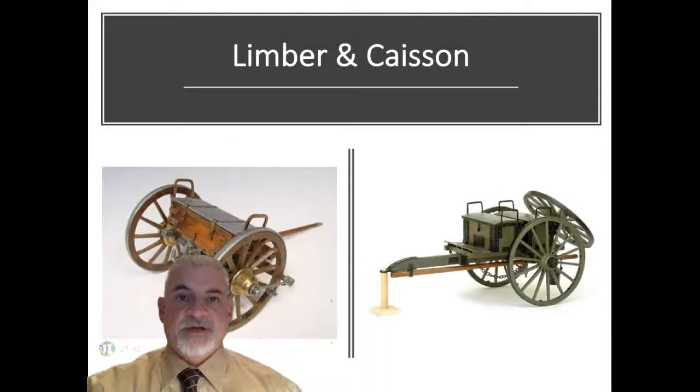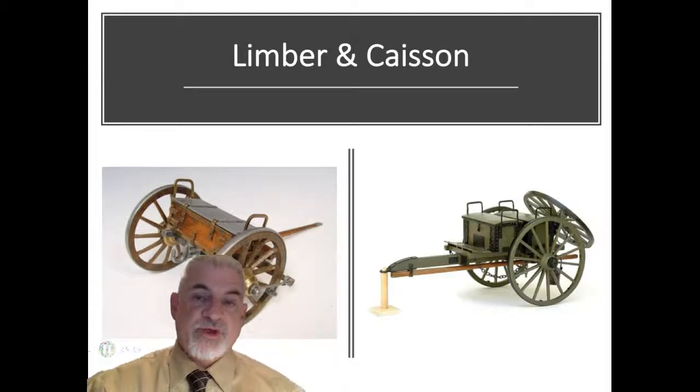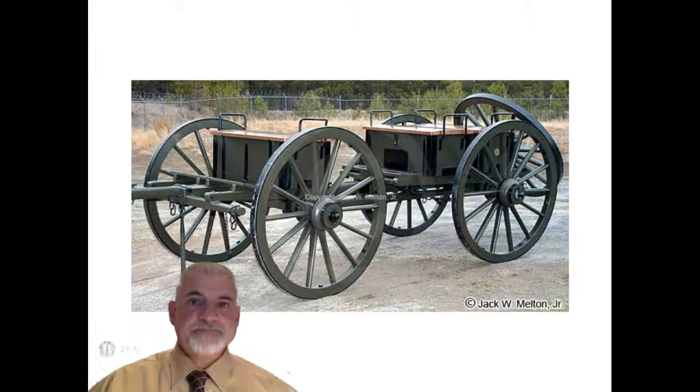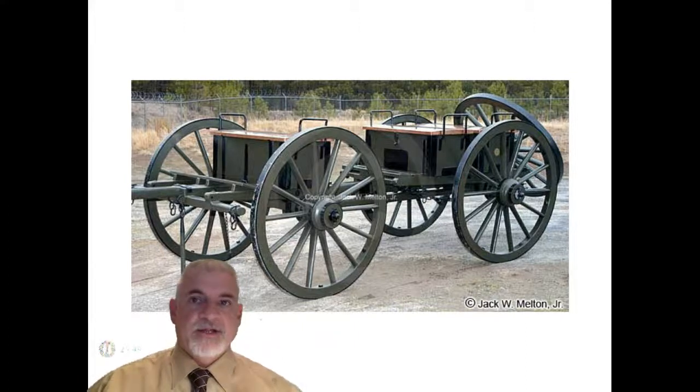In addition to the gun itself, a two-wheeled vehicle called the limber — manned by the number six and seven men — carried spare ammunition and tools, including 50 rounds of six-pounder or 32 rounds of 12-pounder ammunition. Additional tools and ammunition were carried in two to three chests on the caisson, which also held spare wheels and tools. When attached to the limber, the caisson became a four-wheeled carriage drawn by a six-horse team. Each cannon battery thus consisted of the gun, the limber, and the caisson, forming a six-wheeled vehicle drawn by six horses.